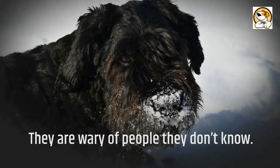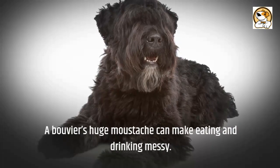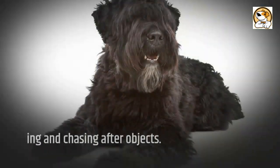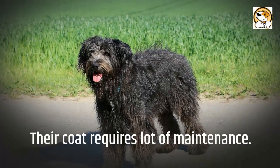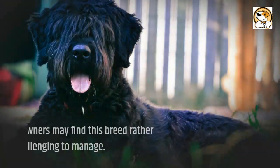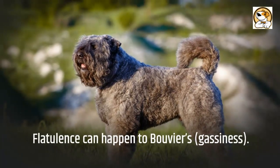Now for some cons: they are wary of people they don't know and by nature are aggressive toward other dogs. A Bouvier's huge mustache can make eating and drinking messy. Young dogs and puppies are generally very boisterous, and the Bouvier enjoys biting and chasing after objects. Their coat requires a lot of maintenance and they shed a lot all year around, but more so in the spring and autumn. First-time dog owners may find this breed rather challenging to manage, and flatulence can also be an issue.